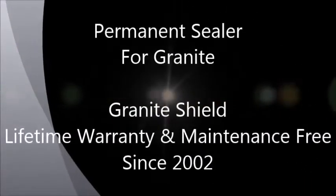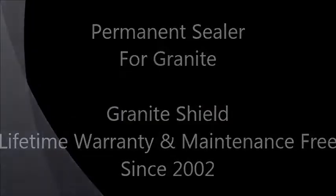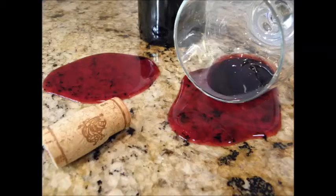Never have to seal your granite ever again. Granite Shield restores old granite to look better than it ever did, and permanently seals granite, making it smoother, shinier, and maintenance free. Call 877-477-3254 to schedule your appointment.